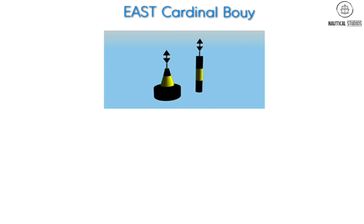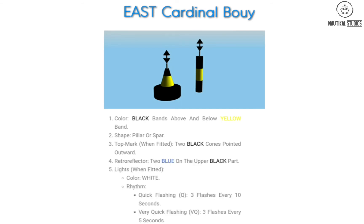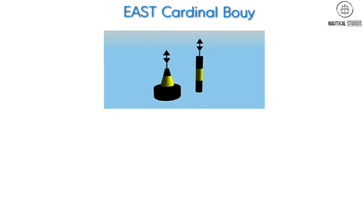East Cardinal Buoy. Specifications: Color — black bands above and below yellow bands. Shape — pillar or spar. Top mark when fitted — two black cones pointed outward. Retro reflector — blue on the upper black part. Lights when fitted: color white; rhythm — quick flashing, three flashes every 10 seconds; or very quick flashing, three flashes every 5 seconds.